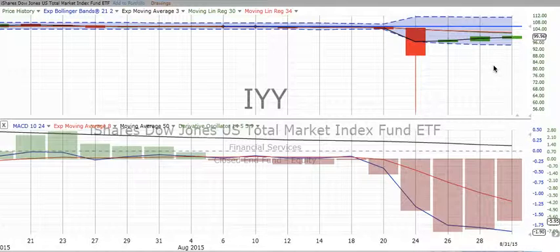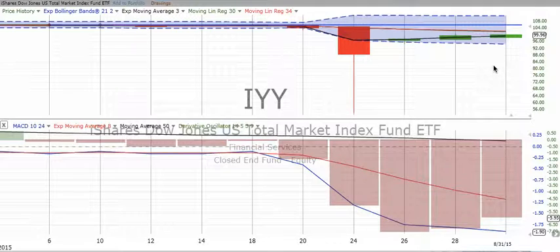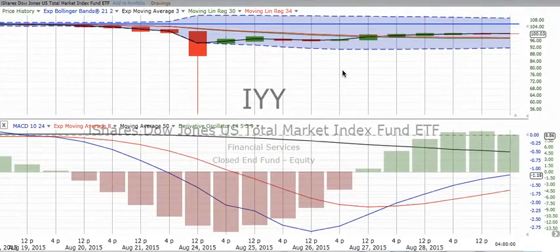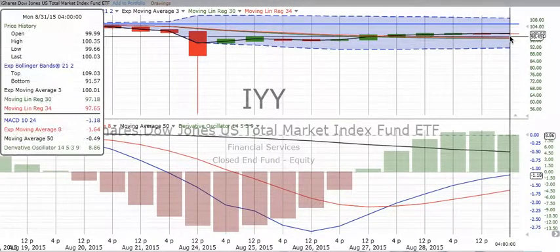Now we're going into the 1st of September. We're slowly getting our way out of the summertime trading zone, and we see some recovery. If we break down from our two-day chart to our four-hour chart, we can see more of a pop-up in the total market. Where this started at the opening was $101.60, and the market today ended at $100.00.